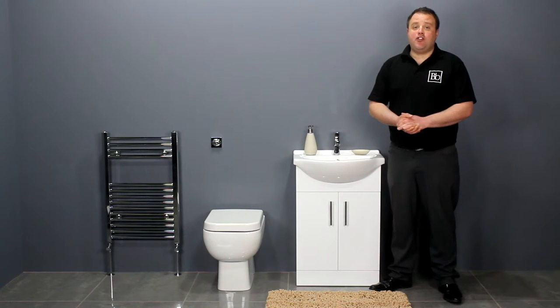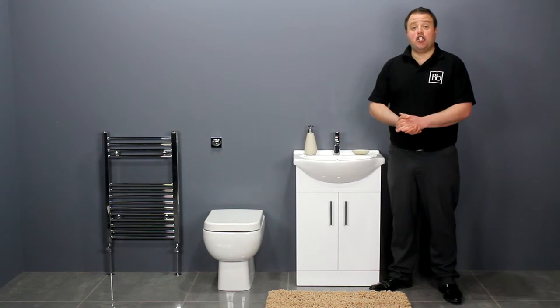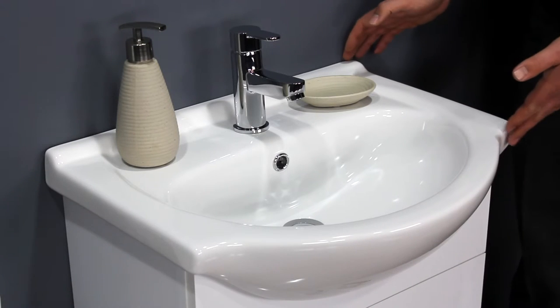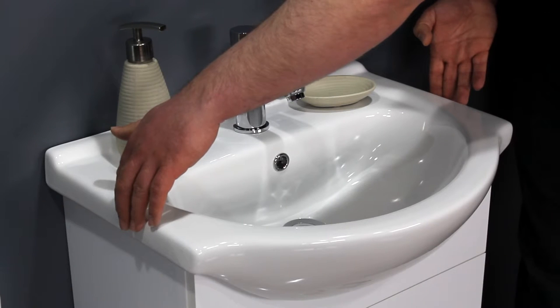An ideal match for this modern toilet is the Zenith 550 series vanity unit finished in white gloss. The unit's larger dimensions make it ideal for adding storage to a family bathroom. Its generous design gives a projection of 300 millimeters and it's 550 millimeters wide.